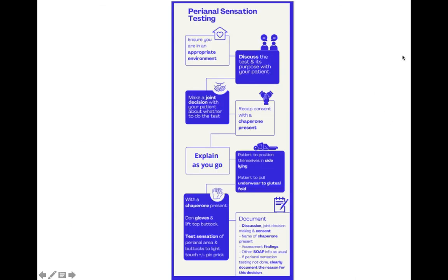I've put all of that into a summary flow diagram on the recommendation of one of our physios. Just to recap: ensure that you're in an appropriate environment, discuss the test and its purpose with your patient, then make a joint decision, recap consent with a chaperone present, and explain as you go as you do the test in side-lying. Wear gloves and test sensation of the perianal area and buttocks to light touch, plus or minus pinprick.